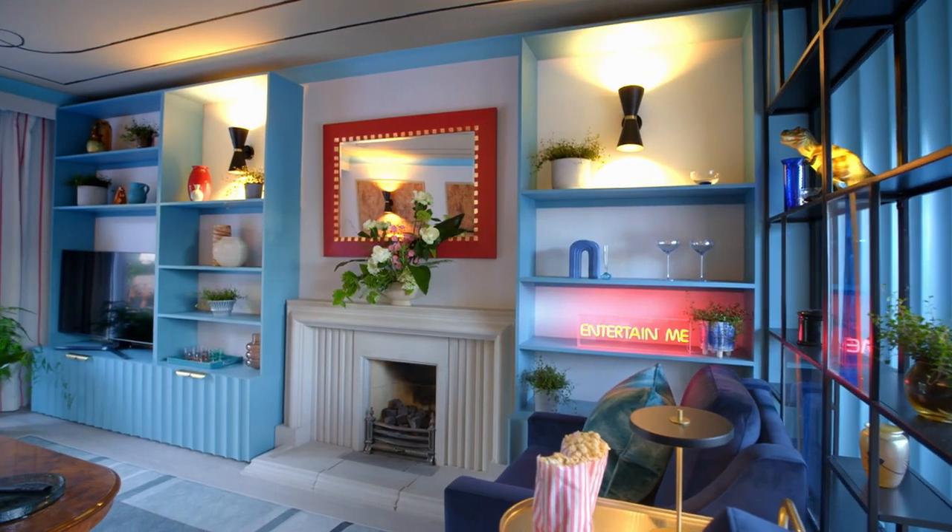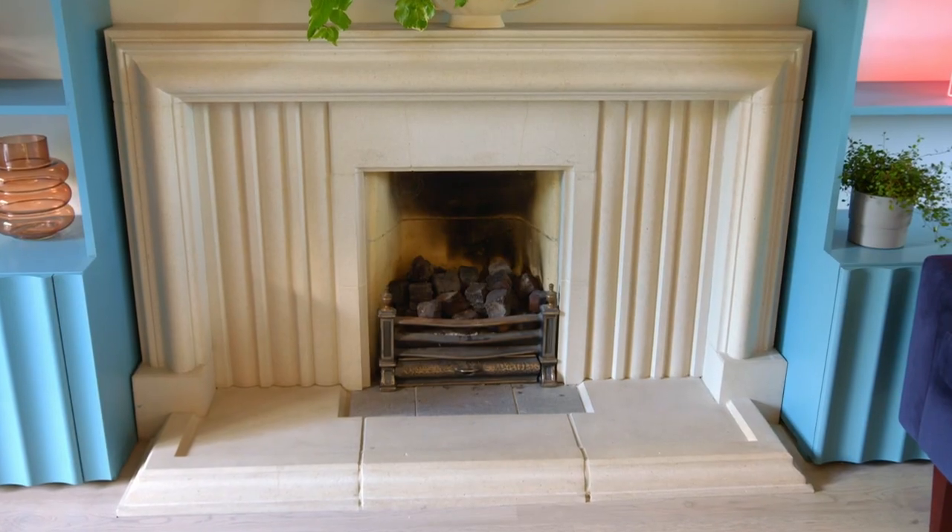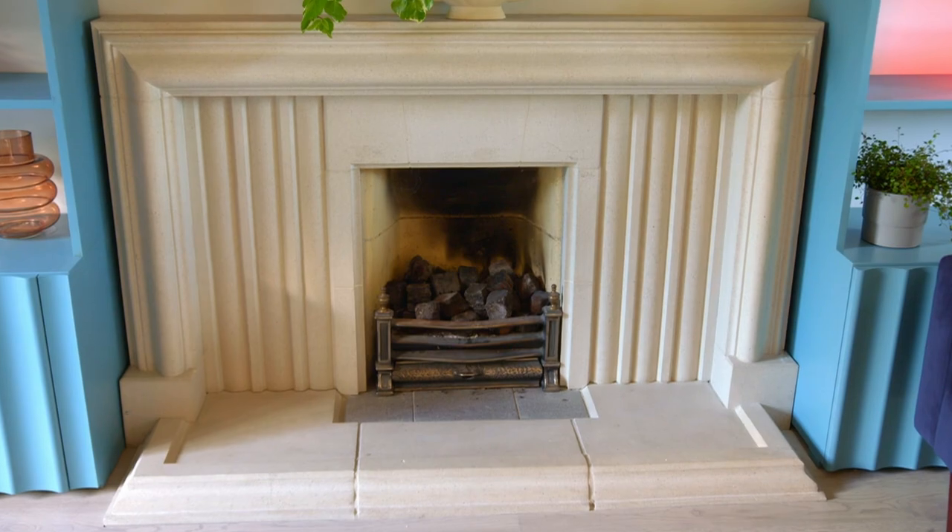Wow. What a transformation — I don't recognise it. And actually, the fireplace fits in. The one thing that I wanted to change — it works. It's really brilliant. I could never have imagined it looking anything like this.